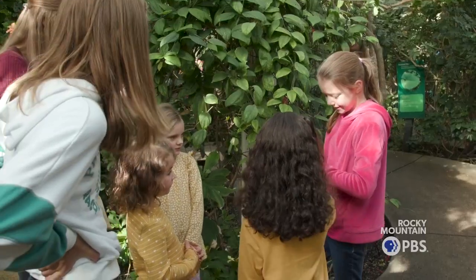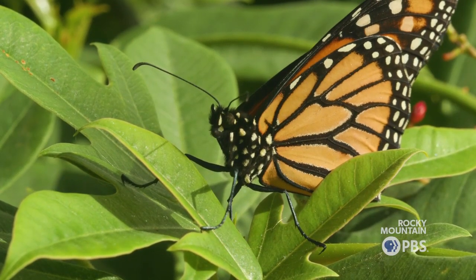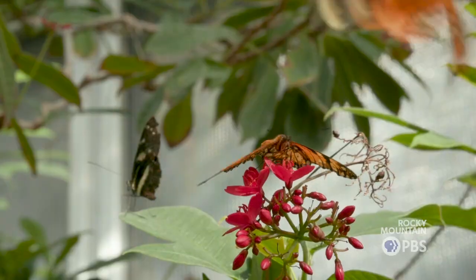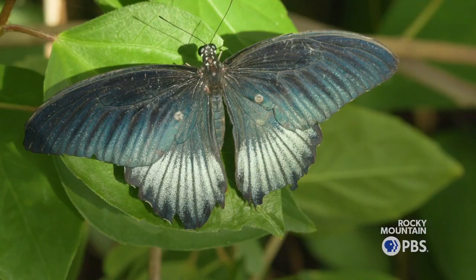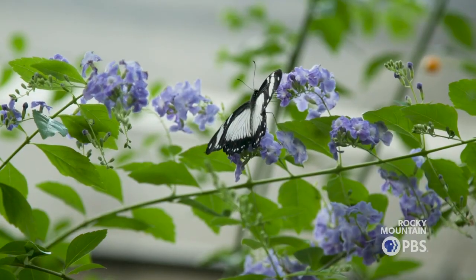We had some students bring some into the classroom that they might have caught, so they're hearing about metamorphosis and hibernation of these creatures, but to bring them here and to see them flying around in a habitat that they've created, which is beautiful.